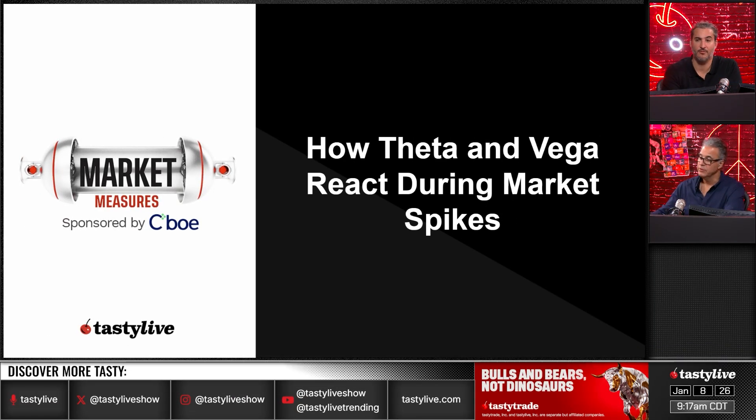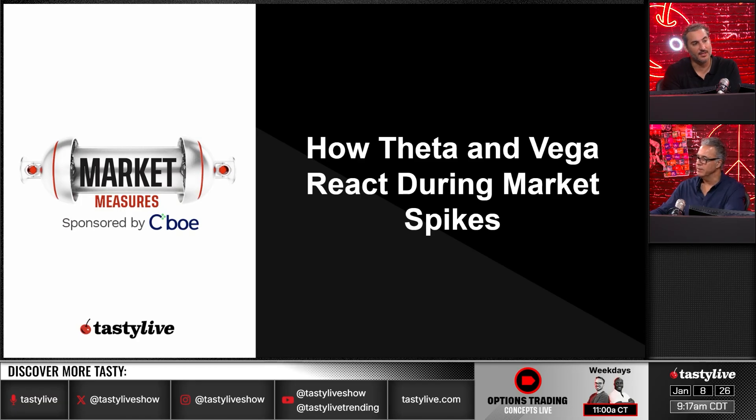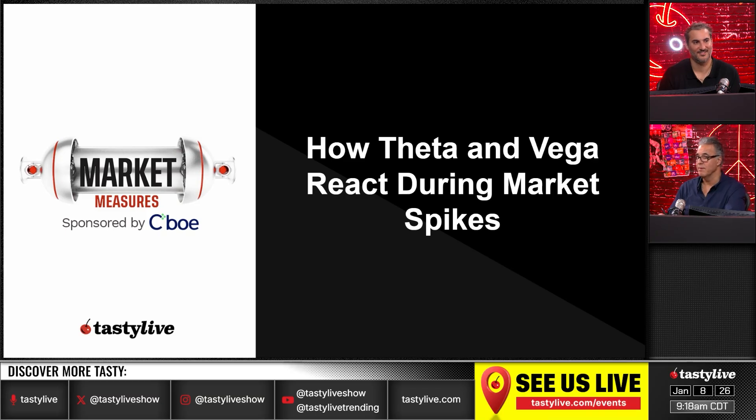How do theta and vega react during market spikes? Vega is going to go higher. And what kind of trade are we looking at? A strangle. Well, markets — they're talking about the S&Ps, the Q's, IWM, the Dow — volatility is going to expand.